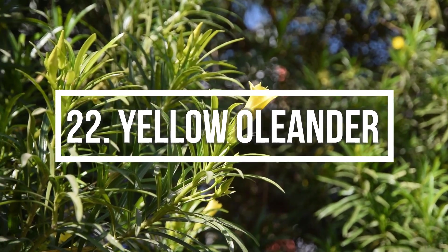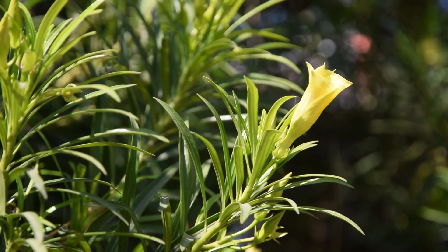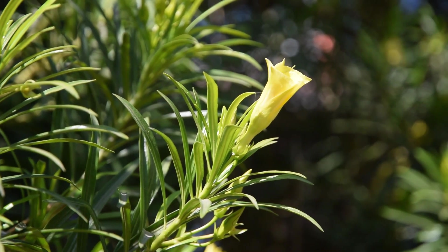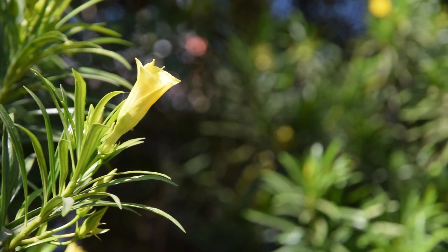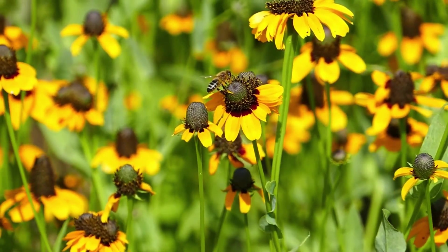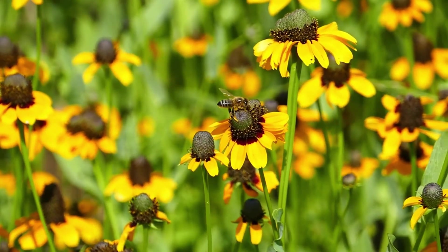Number 22: Yellow Oleander. It's a beautiful ornamental shrub that thrives on neglect. All parts of this plant are poisonous — grow it away from children and pets. Number 23: Coneflower. You'll be hard-pressed to find a more low-maintenance flowering plant than this one. Both bees and butterflies feast on the nectar-rich coneflower blooms.